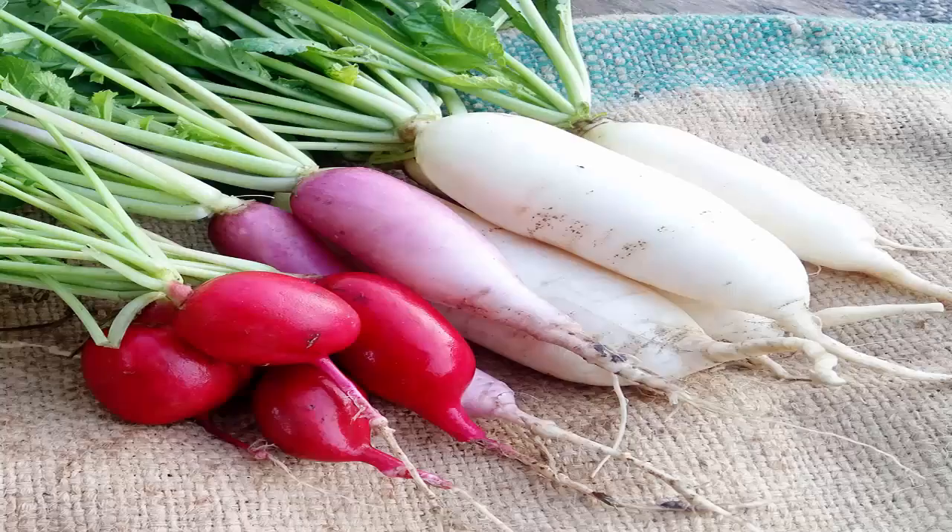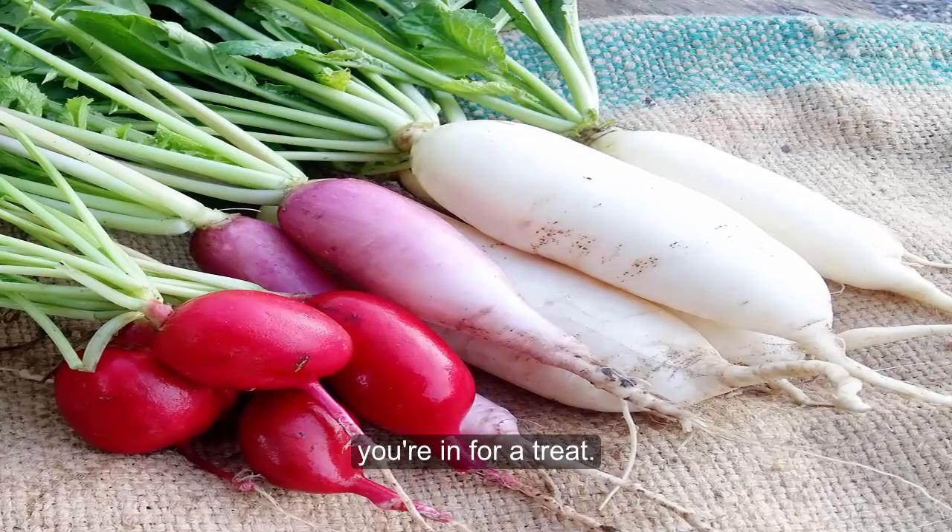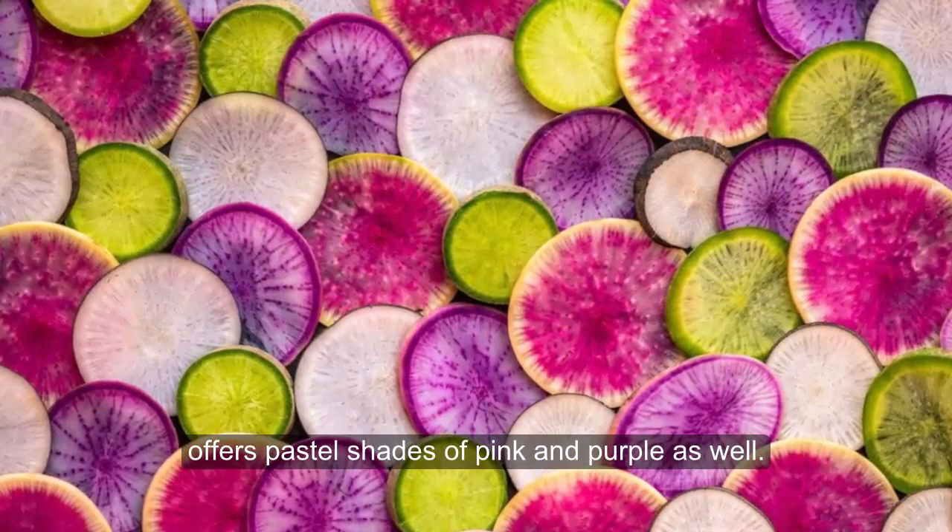If you have only seen red or white radishes, you're in for a treat! The Easter egg mix offers pastel shades of pink and purple as well. There are even black radishes you can try.